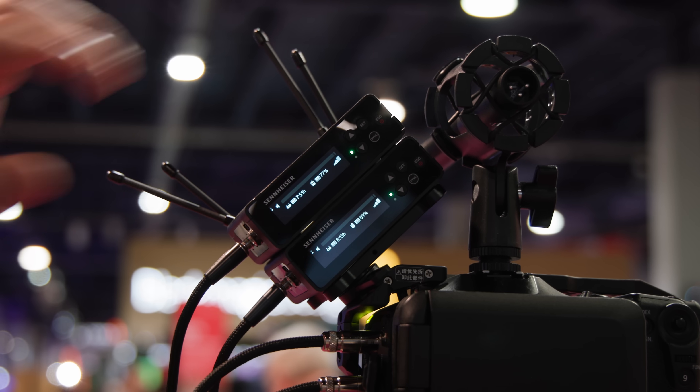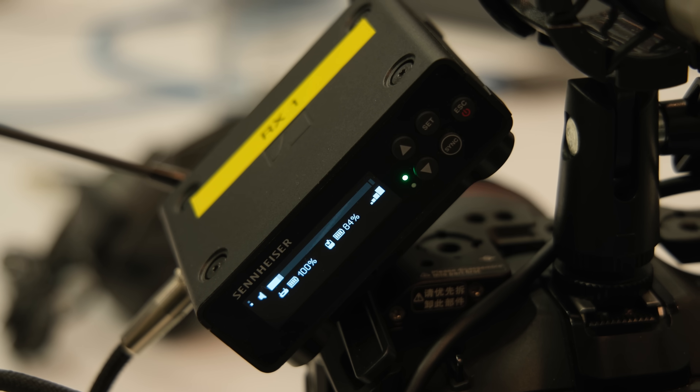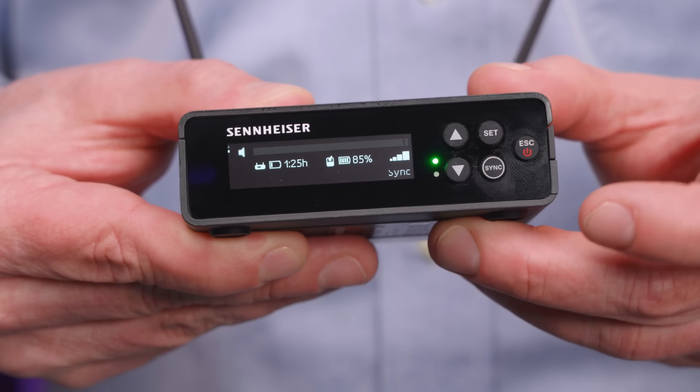In fact, when we were using our Sennheiser EWDP systems at this year's NAB show, we encountered a block frequency error a couple of times, but it was no big deal. We rescanned and repaired the transmitter and we were up and running again in literally seconds.